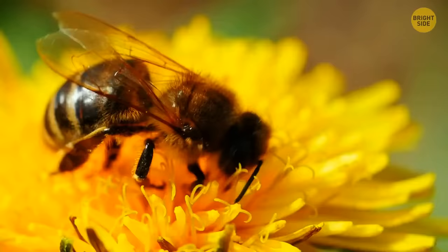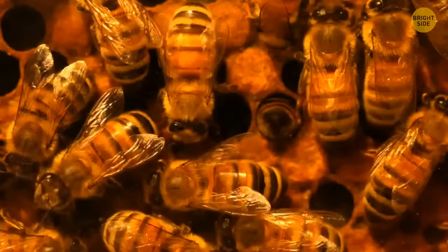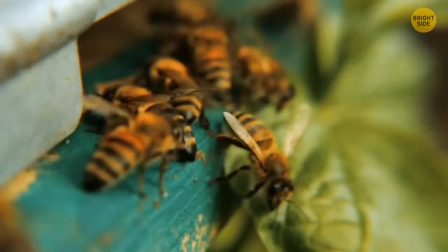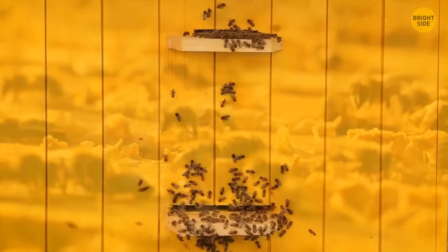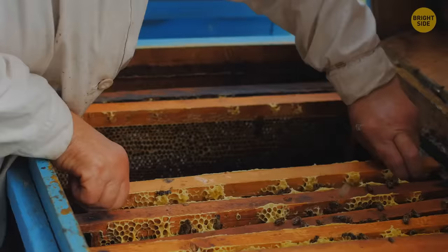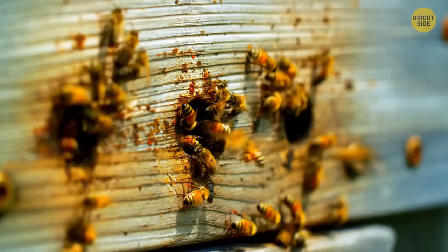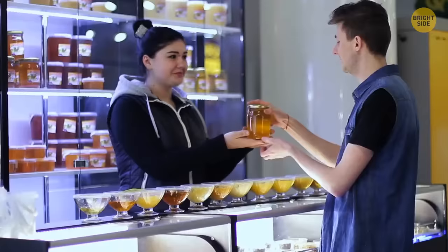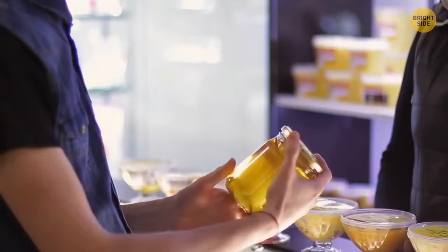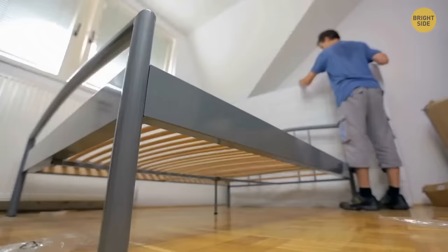Honey can last for thousands of years without going bad. Bees land on flowers to collect sugary nectar, transport it back to their hive, and transfer it to other worker bees. These bees reduce the water content by repeatedly drinking and regurgitating the liquid. Special enzymes in their stomachs break down the glucose in the nectar, making it more acidic. Bees deposit this nectar in the honeycomb and fan it with their wings so the water evaporates more quickly. The honey is now highly acidic and low in water content, which keeps it safe from spoiling, as bacteria can't survive in such conditions.